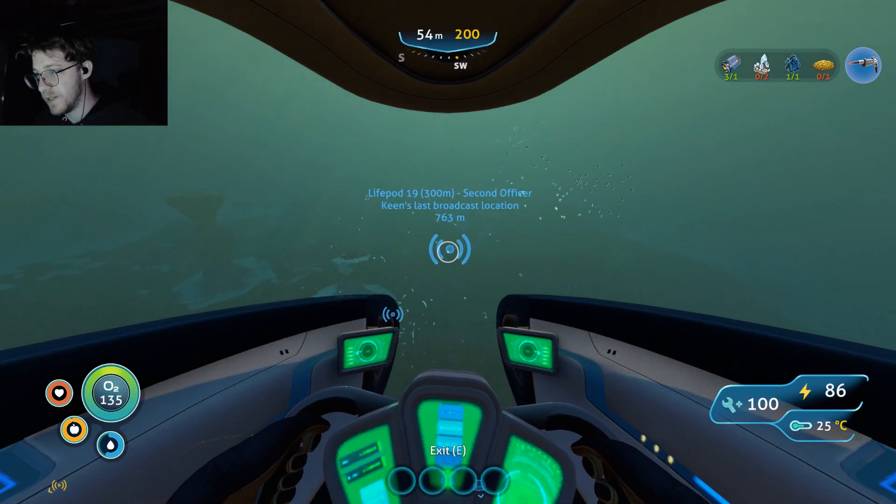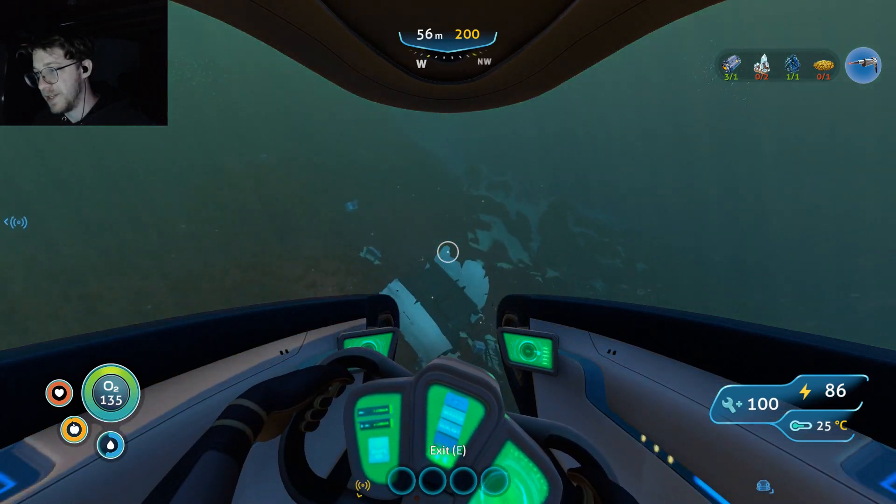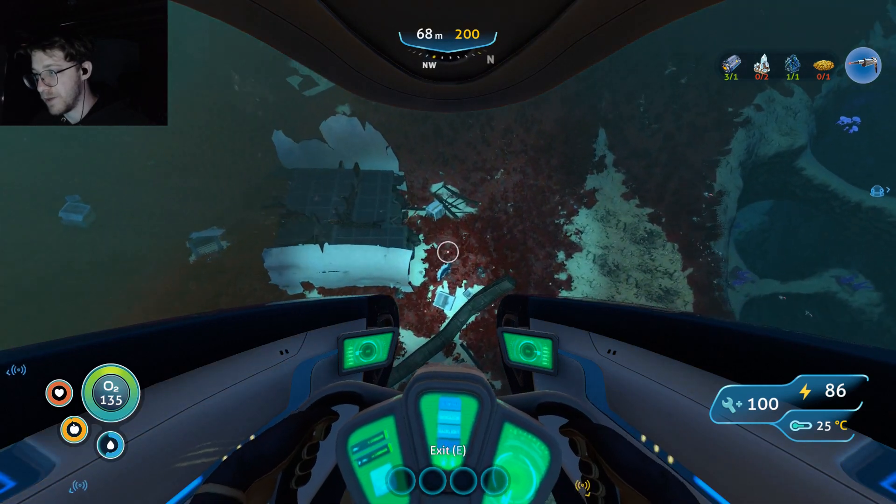I noticed there's a lot of glare on my glasses. I'm not really sure how to fix that other than getting contacts. Anyway, we were going to life pod 19, but I want to check this wreck out for a second. I can't remember if I've been here or not — I don't think I have.